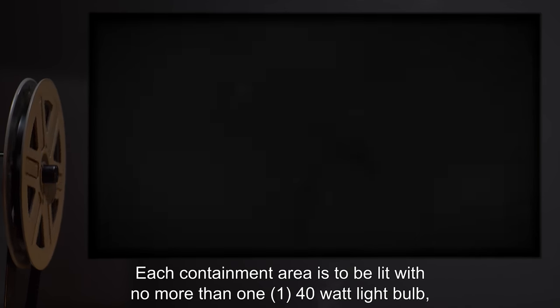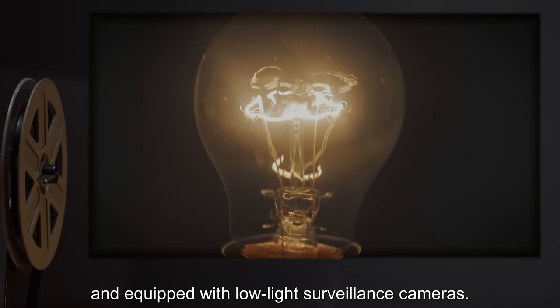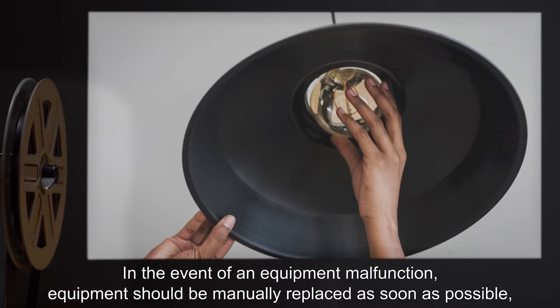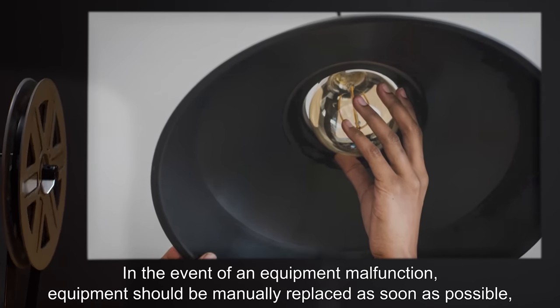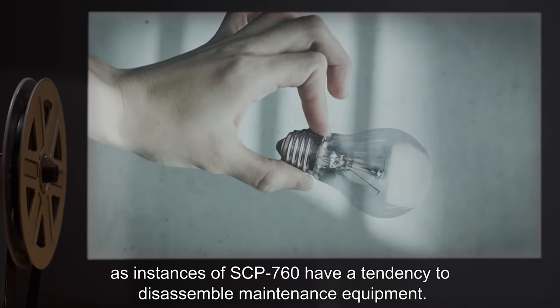Each containment area is to be lit with no more than one 40-watt light bulb and equipped with low-light surveillance cameras. In the event of an equipment malfunction, equipment should be manually replaced as soon as possible, as instances of SCP-760 have a tendency to disassemble maintenance equipment.